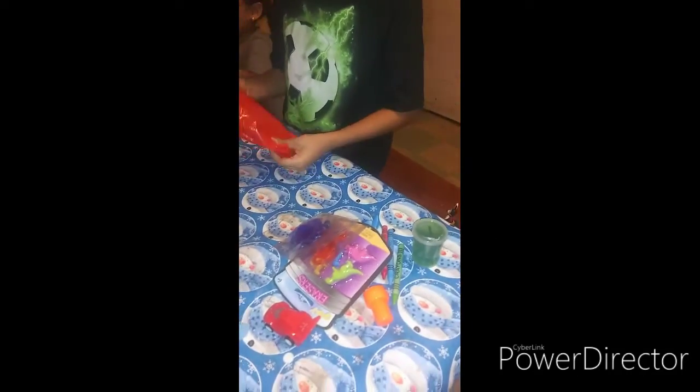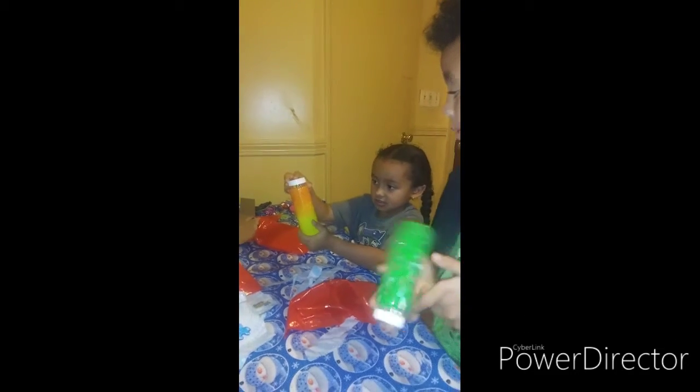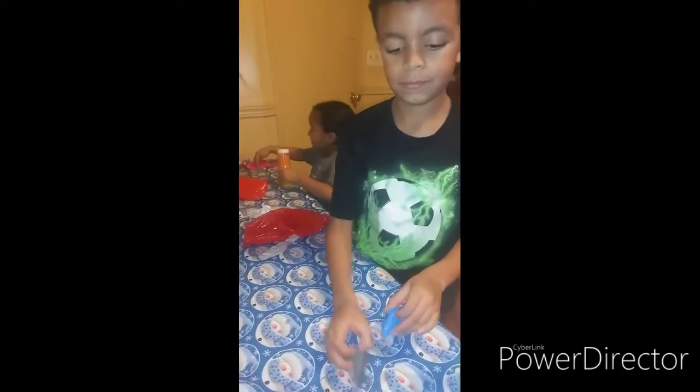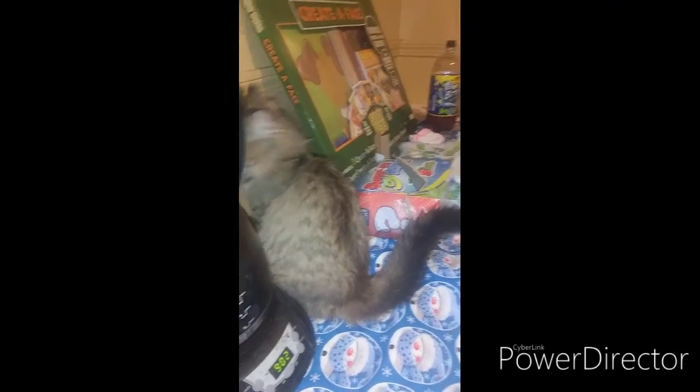The last one? Yep. I got a little puppet. Bubbles. That's awesome. Isn't that kind of ironic? What did you use last one? Alright, so do you like your little gift? Yeah? Okay, so what do we say to people? Say bye to everybody. Thank you.